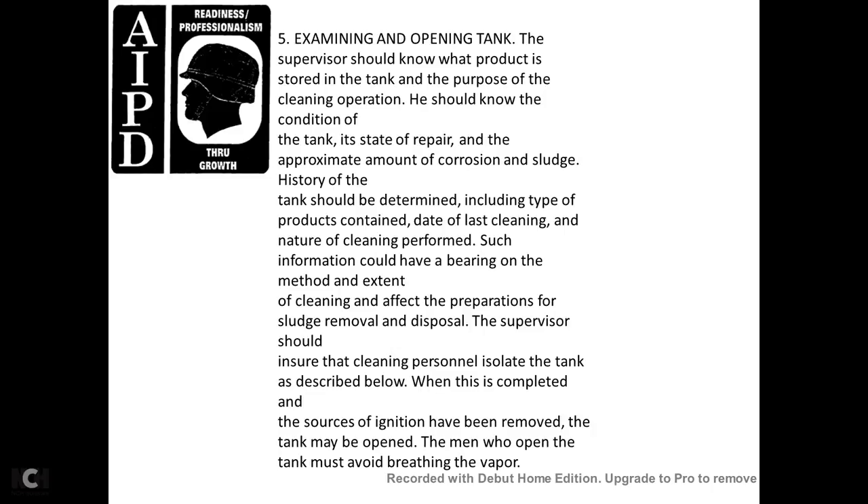Examining and opening the tank: the supervisor should know the product stored in the tank and the purpose of the cleaning operation. He should know the condition of the tank, state of repair, approximate amount of corrosion, and sludge history. Tank records should be checked, including the type of products contained, the date of last cleaning, and the nature of cleaning performed, so that the information can guide the method and extent of cleaning, sludge removal, and disposal. The supervisor should ensure that the cleaning personnel isolate the tank and that sources of ignition have been removed before the tank is opened.